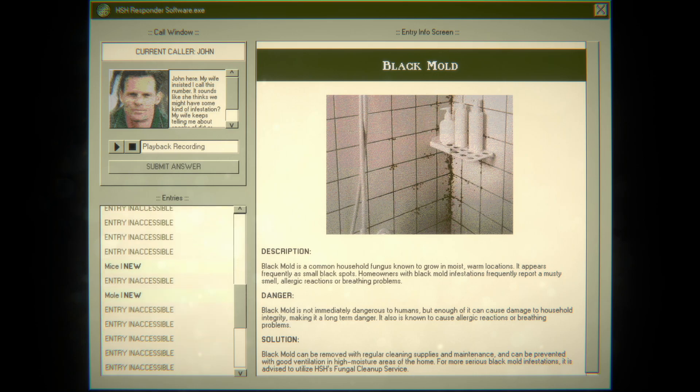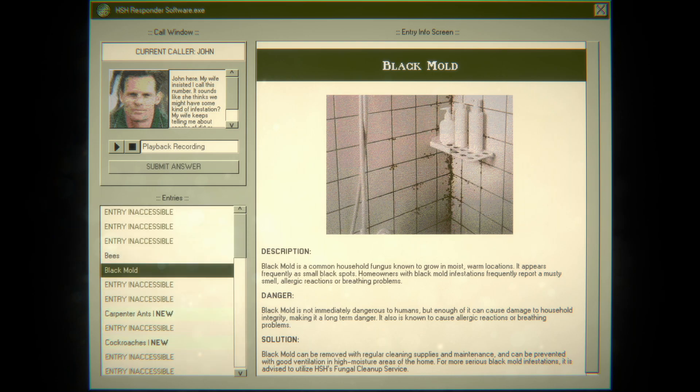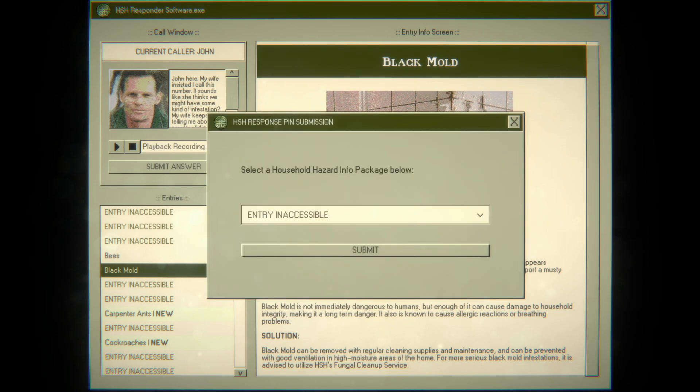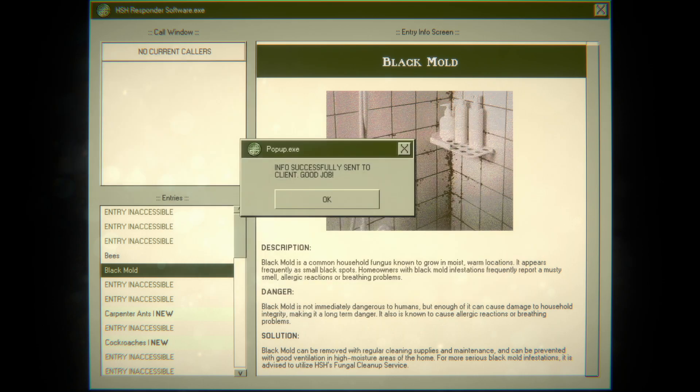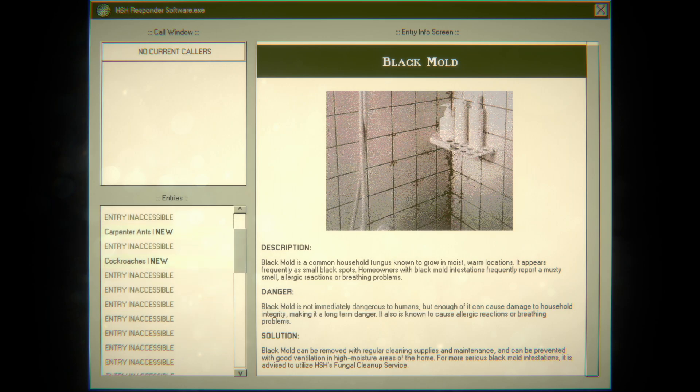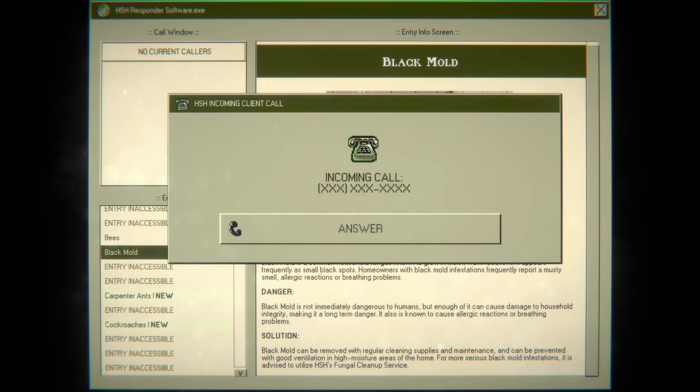Definitely not a gopher, probably not mice, not ticks or termites — it's gotta be black mold. We did it! Good job — we helped this guy figure out what black mold was. You can't tell what black mold is just by looking at it. That just looks like coffee to me. Carpenter ants — oh, sorry.